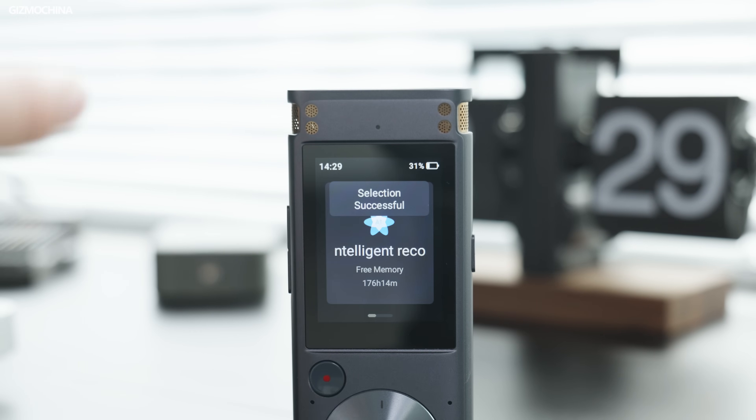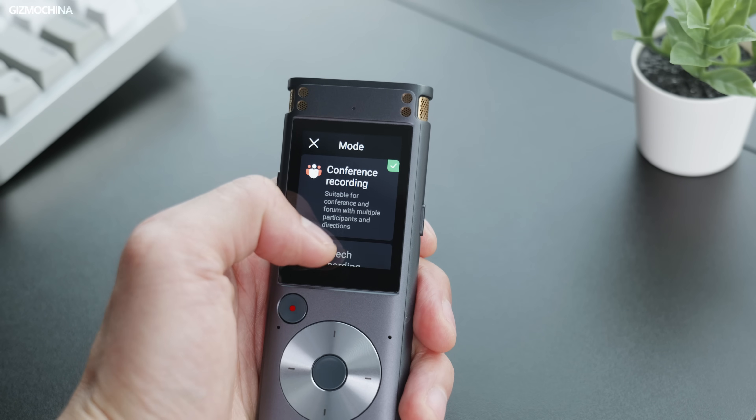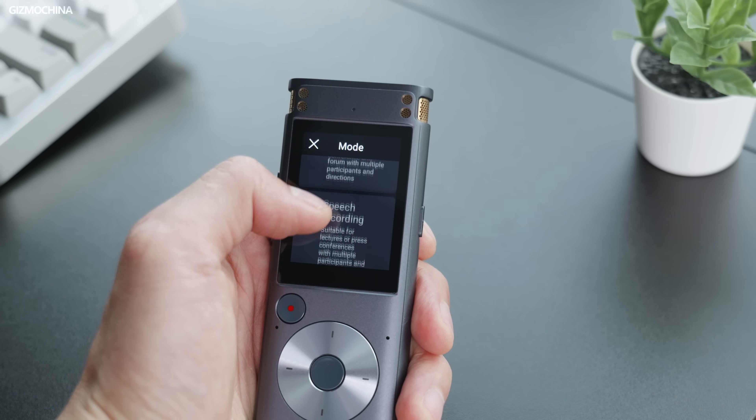There are many modes to choose from. If you don't want to choose yourself, it's fine to let the device do it for you, or you can pick among conference, speech, or interview mode. In a conference call, people normally take turns to speak, so I recreated that kind of scene by putting phones in different directions, and I also tried speaking to the recorder in real-time, to see if it can capture all the sounds and transcribe them into text.